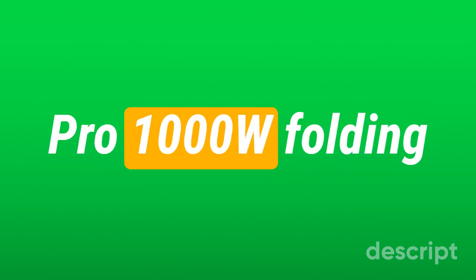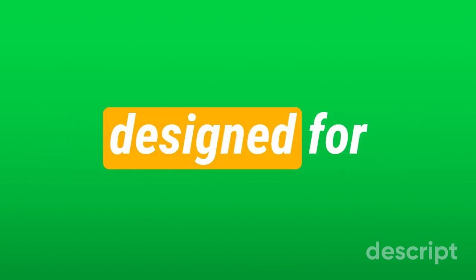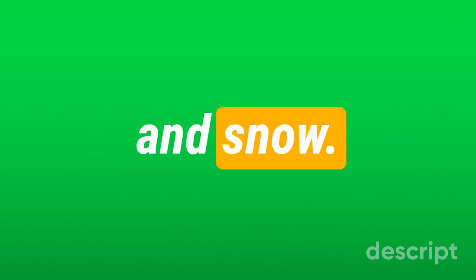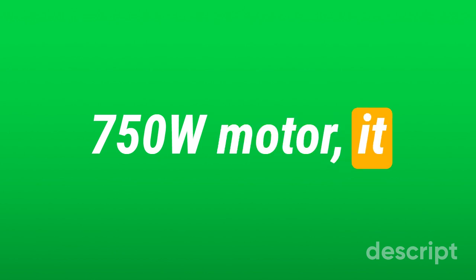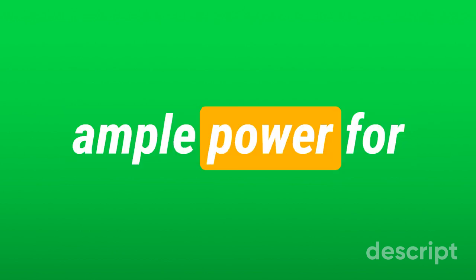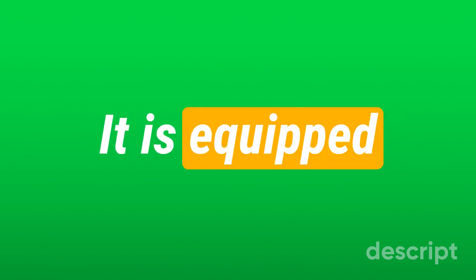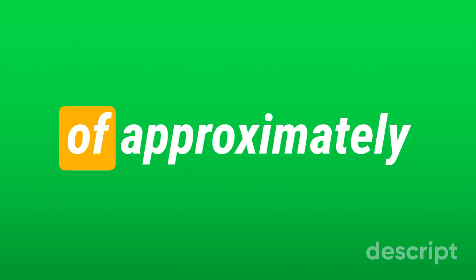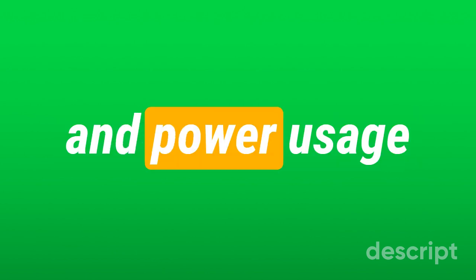The Inguyep 2 Pro 1W Folding Electric Bicycle is a robust and versatile e-bike designed for various terrains, including mountains, beaches, and snow. While the bike is commonly marketed with a 750W motor, it can reach peak outputs of up to 960W, providing ample power for a top speed of around 28 miles per hour. It is equipped with a 48V 13Ah lithium battery, offering a range of approximately 30 to 50 miles, depending on riding conditions and power usage.